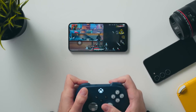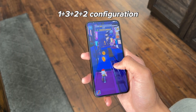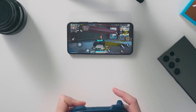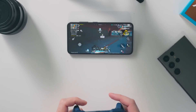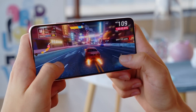The Exynos 2400 chip consists of a 1+2+3+4 CPU core configuration, contrasting with the 1+3+2+2 configuration of the Snapdragon 8 Gen 3. Samsung's configuration includes additional low-energy cores, potentially enhancing energy efficiency. Despite this, the Snapdragon chip still leads with higher frequencies for its base and prime cores, as indicated by Geekbench.